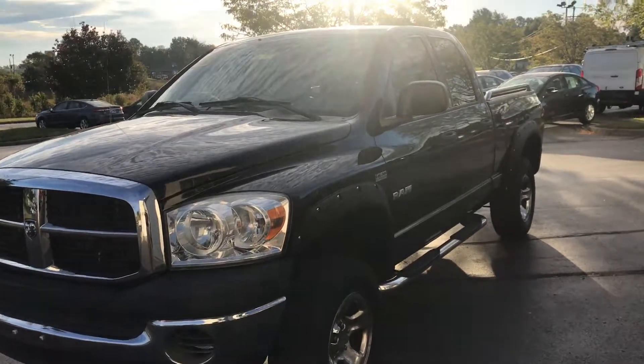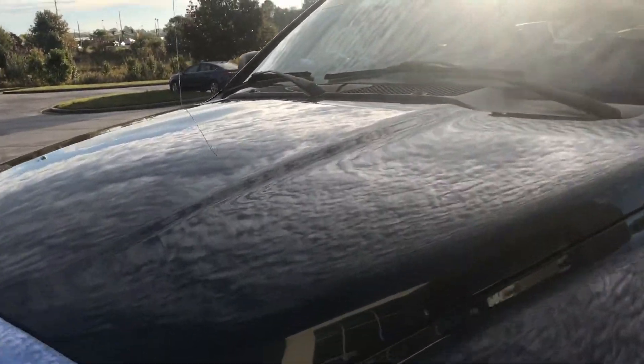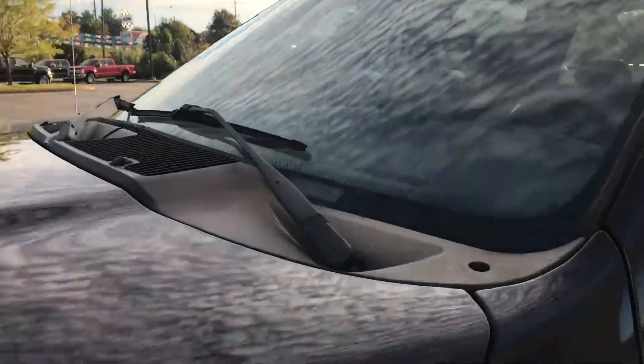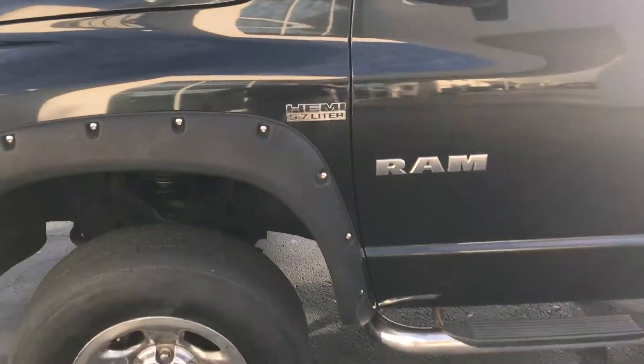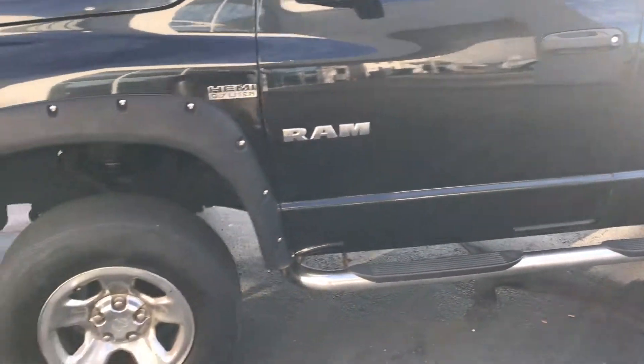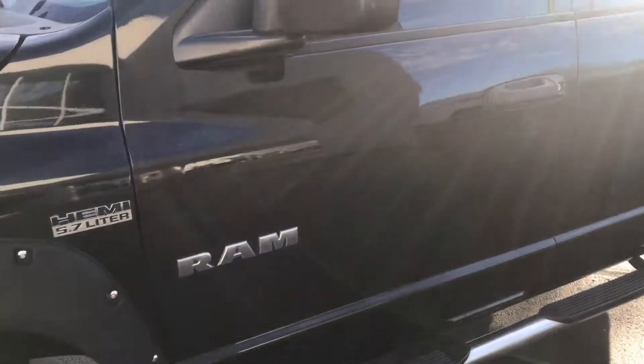Special shout out to Steve from Jack Keane Ford today. I'm previewing a Dodge Ram 1500 Hemi 5.7 liter V8. Appreciate your comment on this, Steve. Pretty nice truck — it's a four-wheel drive and it's a crew cab.